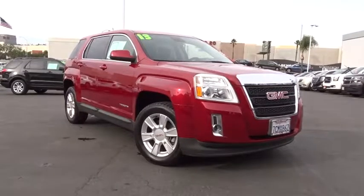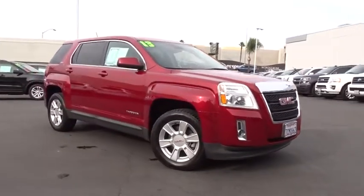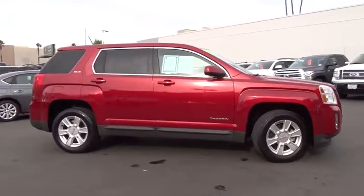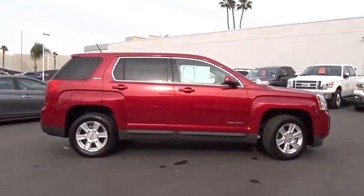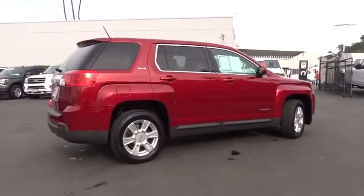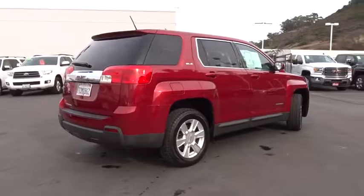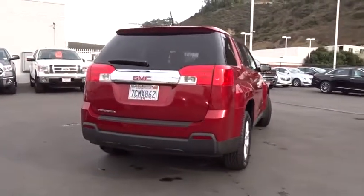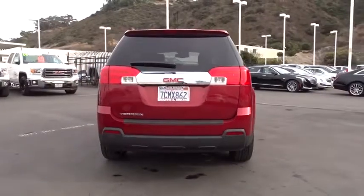The 2013 GMC Terrain combines the benefits of a crossover with the style and functionality of an SUV. Terrain offers uncompromised capability, a balanced stance, and a commanding view of the road, letting occupants enjoy a confident driving experience. And an EPA estimated 32 highway MPG is not bad either.